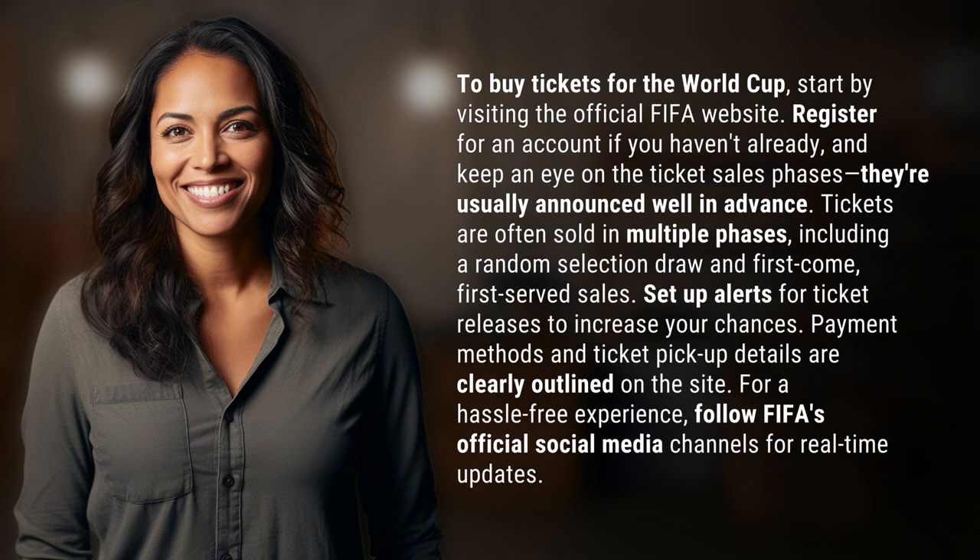For a hassle-free experience, follow FIFA's official social media channels for real-time updates. Our quest for knowledge never ends — thanks for being part of today's discovery.